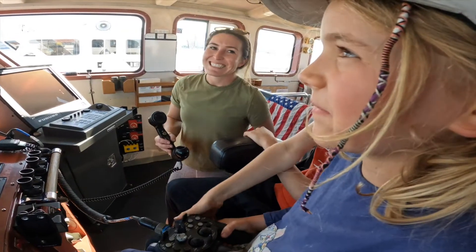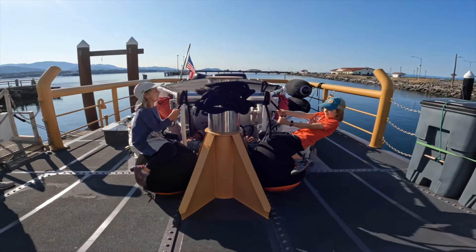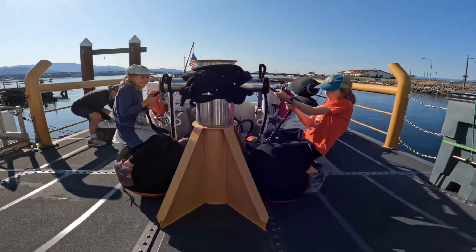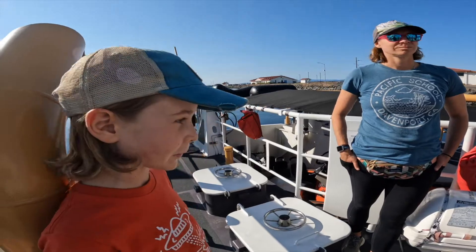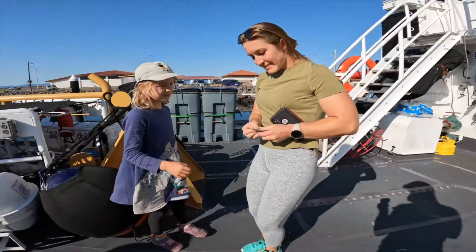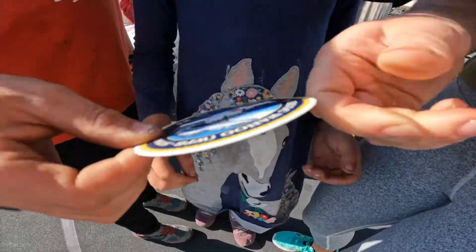They asked Maya what she found with the camera — she spotted a car. One thing I enjoyed was finding out that they have a little tiny boat on their boat. Another thing I enjoyed was the camera. We learned that the Coast Guard is there to help people, especially on the water.